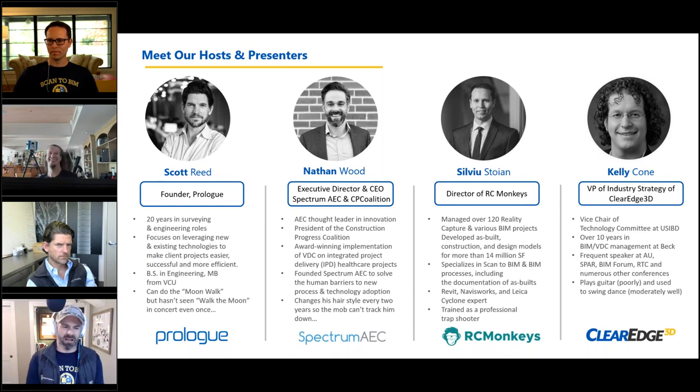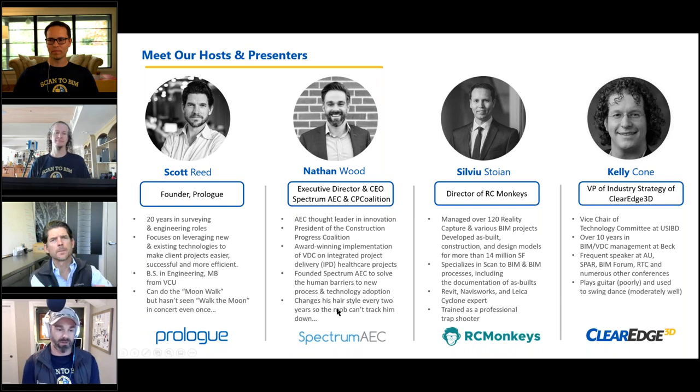Nathan explains his scan-to-BIM experience ended around 2012 with some early Tecla to Trimble robotic total station work — crude point cloud imports into Tekla. Since then he's become a generalist. He's part of the Construction Progress Coalition, which is trying to solve data interoperability challenges: understanding requirements, and distinguishing good data from bad data. He may ask 'stupid questions' that lead to interesting discussions.